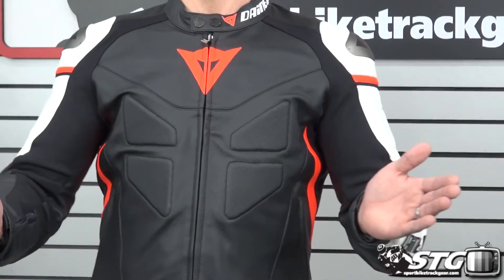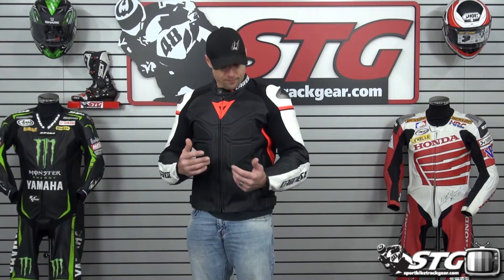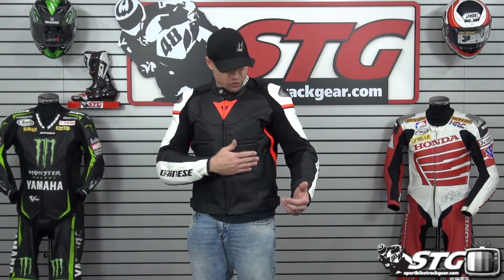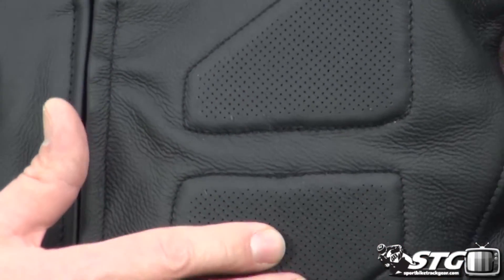This jacket is going to be appropriate for obviously sport bike riding. It's going to be good for cool all the way into hot weather riding. That sweet liner that comes in there not only has an insulating property, but will also work to block the wind. The jacket offers some localized perforation — anywhere where you see these raised portions where it's perforated, there's energy absorbing foam behind that for safety, but they perforate through the leather and through the foam, so that's going to flow air.